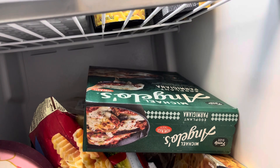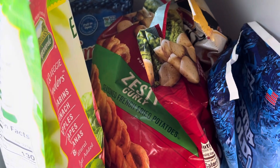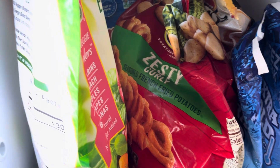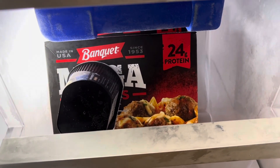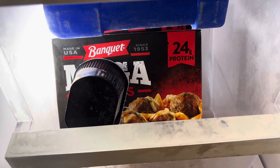We have some eggplant parmesan. Some ice cream. Some of the zesty curly fries and the energy drinks. We have some of these mega balls. We have penny and meatball.